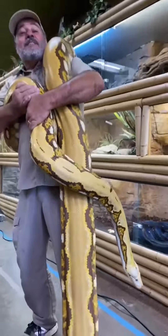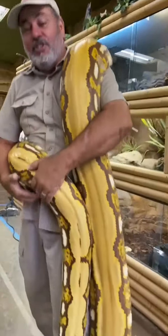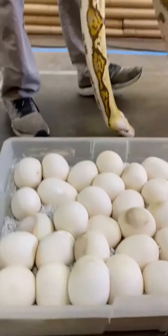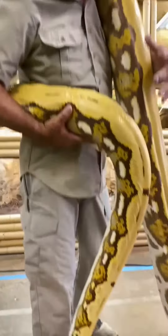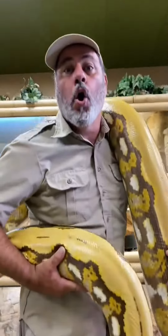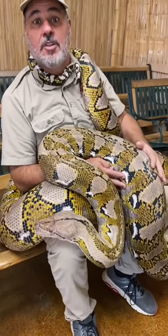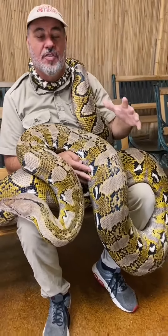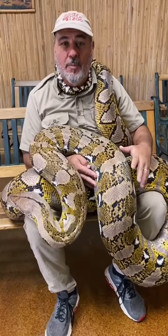Check it out, you guys. It's a reticulated python — and she's not just any reticulated python. She just laid two boxes of eggs, 63 eggs. Pythons are constrictors, which means they wrap around their food, strangle it, and swallow it whole. Most people don't know, but they're the largest snakes on earth. They can get up to 29 feet long and weigh well over 300 pounds.